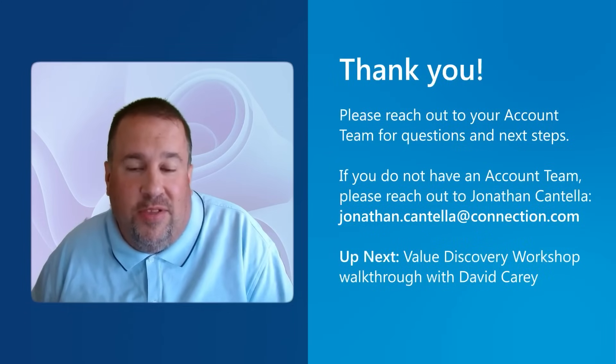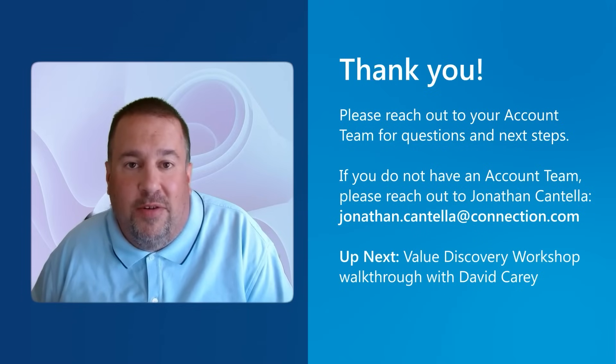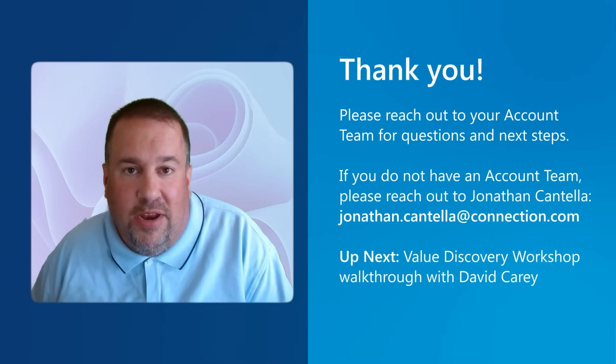We wanted to thank everyone for taking the time to join our second webinar in the Copilot series. Next week, we'll be diving into additional services that Connection can provide to expand your usage of Copilot for M365. If you have any additional questions, please reach out to your Connection account manager or Jonathan Cantella.